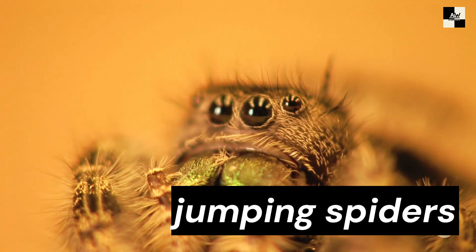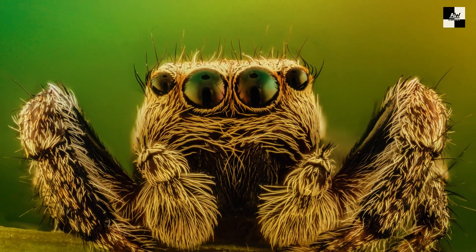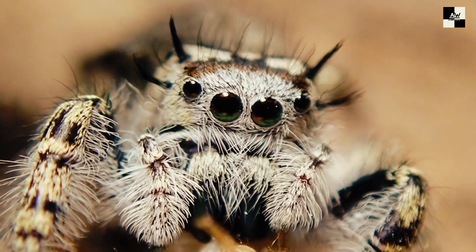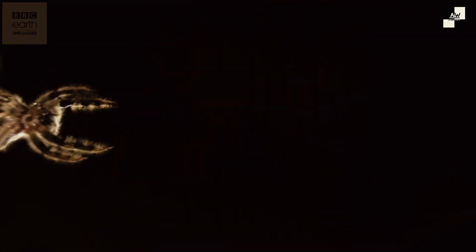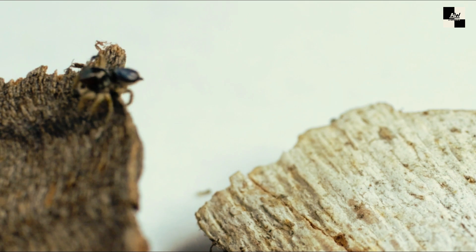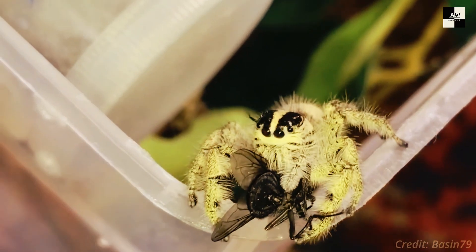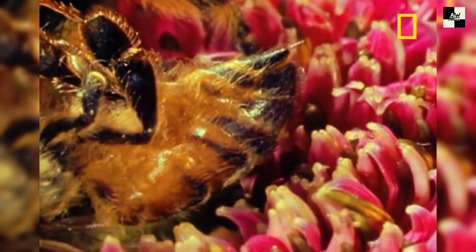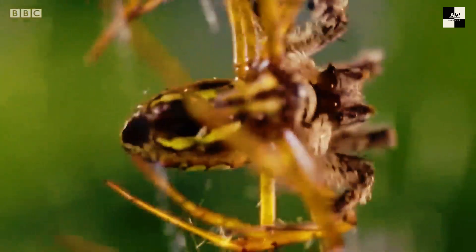Number 6: Jumping Spiders. These adorable little critters might look cute with their big eyes and fuzzy bodies, but don't let their appearance fool you. They're nature's ultimate mini-predators, packing a surprising punch for their size. Jumping spiders are aptly named for their incredible jumping ability — they can launch themselves up to 50 times their body length, making them masters of acrobatics and surprise attacks. Imagine a human jumping the length of a football field in a single bound. That's the kind of power these tiny titans possess.